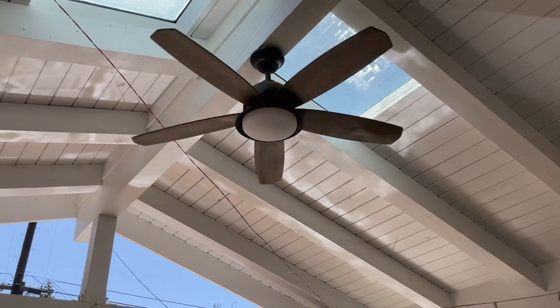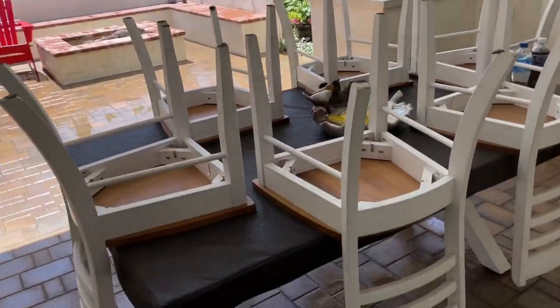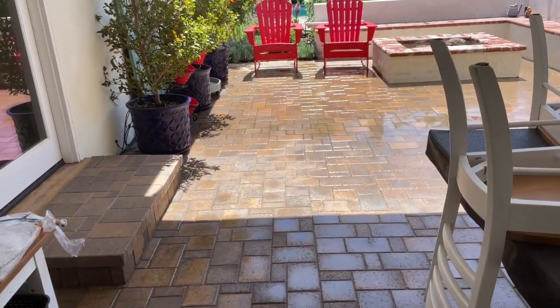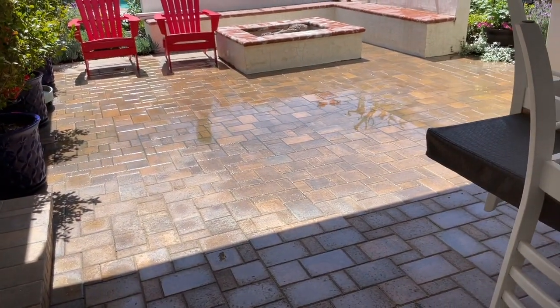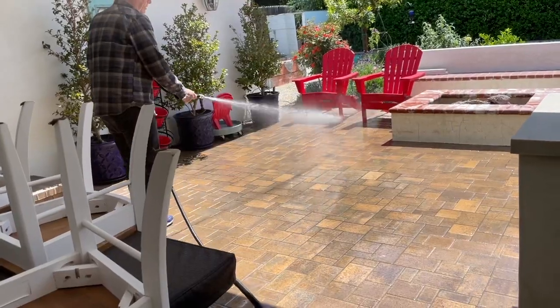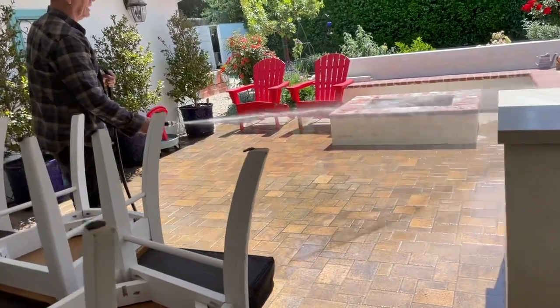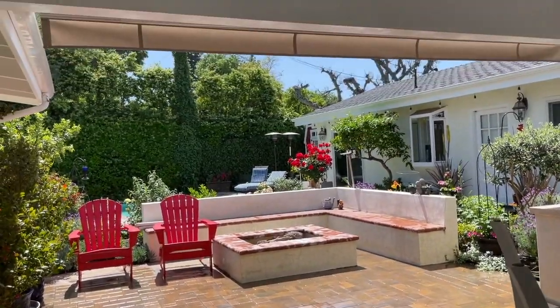We have our fan on which is circulating the air — right now it'll be cool air because Robert just power washed the patio, so that's going to be cool. And then look what's happening — we've got our shades today. Look at this.